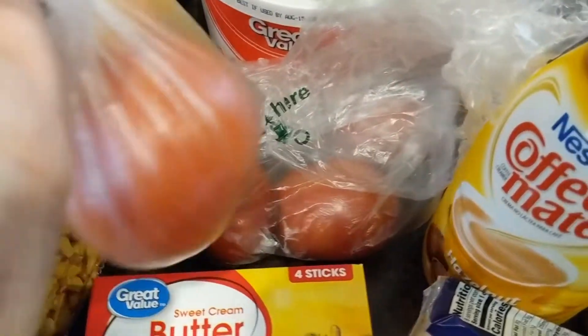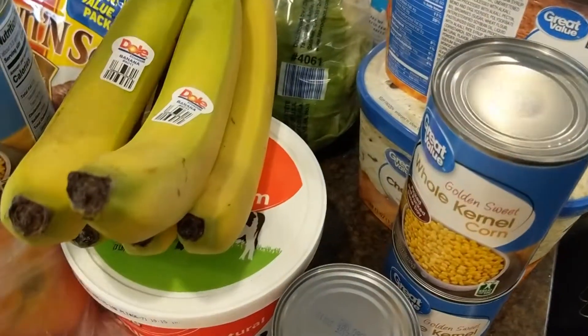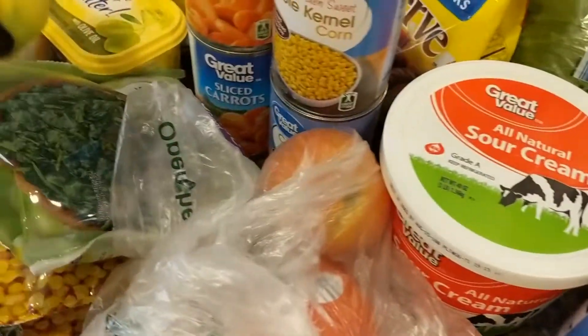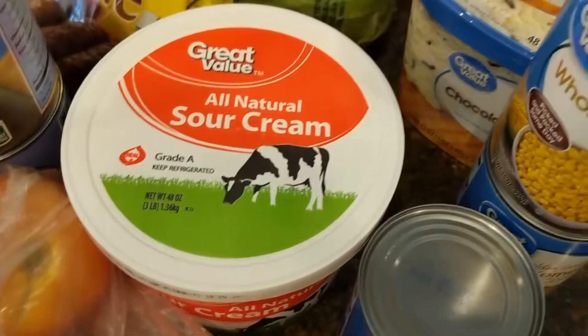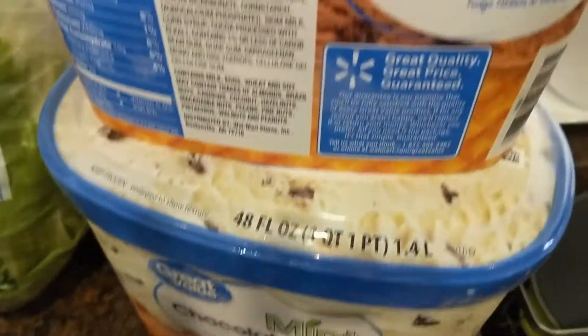Some tomatoes to have on sandwiches, then we got some bananas for the smoothies I want to make, and some more sour cream.